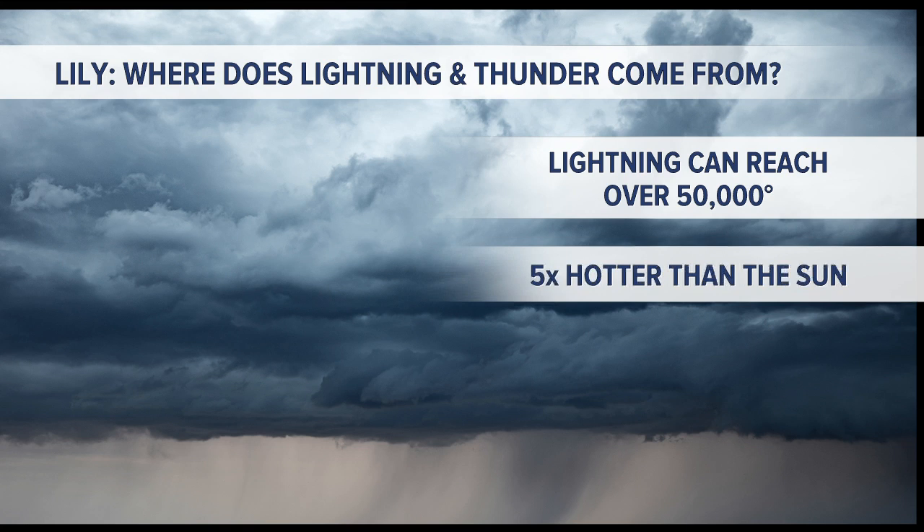Lightning is really, really hot, and that's what creates thunder. It's the heat from the lightning strike that expands the air around it. And then as the air contracts, you hear that loud clapping of thunder right after a lightning bolt. That's how lightning and thunder occurs.